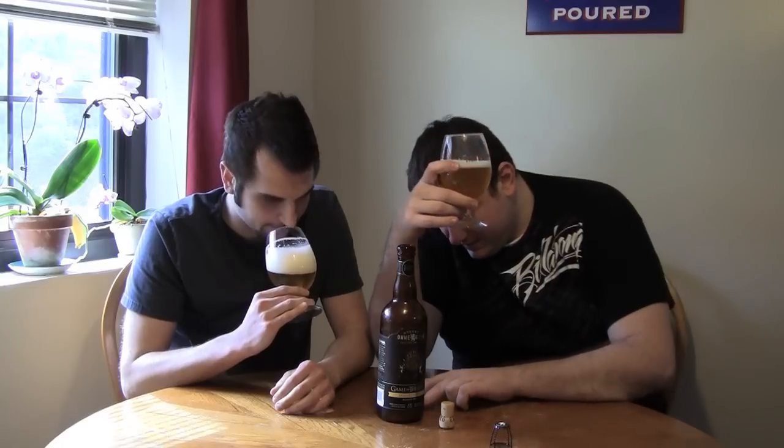Looks good to me. Certainly a nice fluffy white head, nice and clear — fairly clear beer too. Some nice citrusy notes to it. It looks filtered. There is some sediment in the bottle so I have to be careful with that, but it smells really nice — a little sweetness, a little bit of fruit, and some sweet maltiness on the backbone.